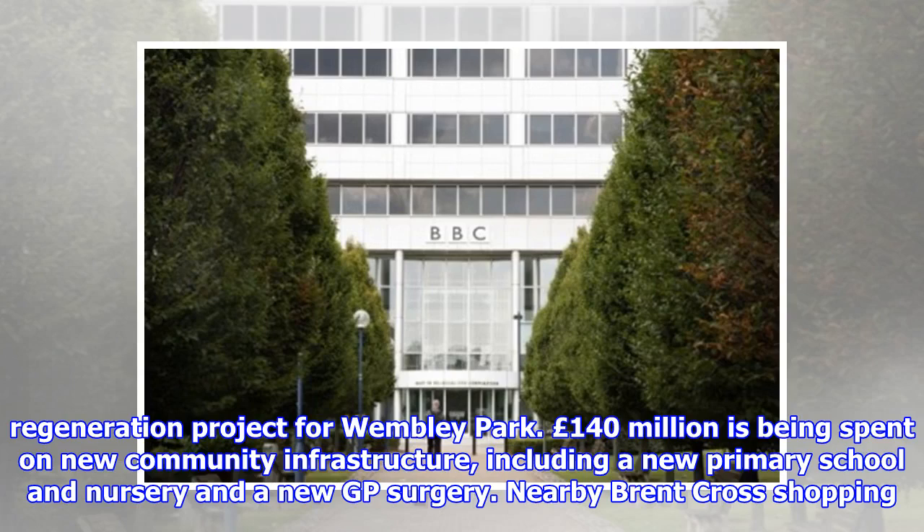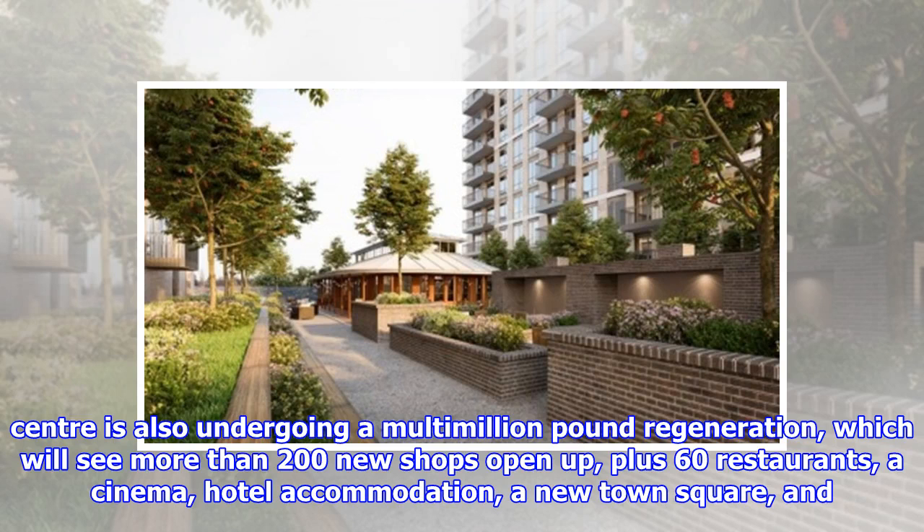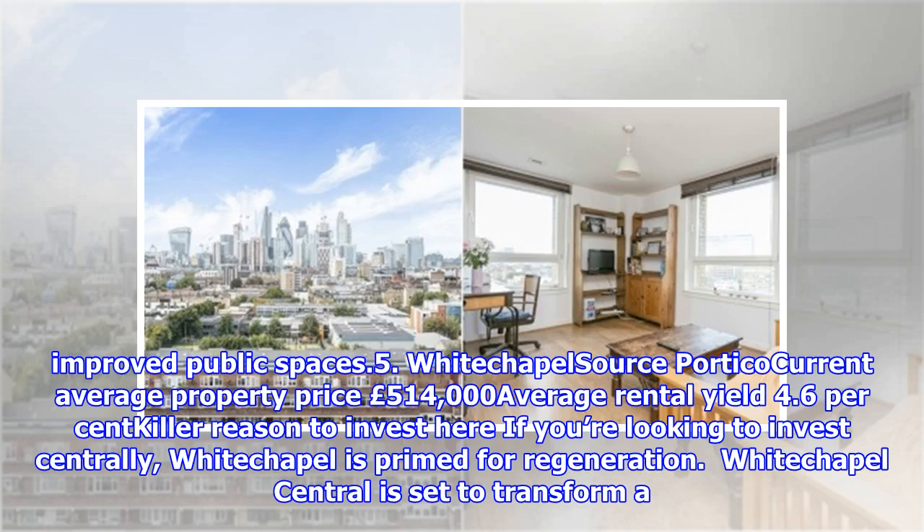£140 million is being spent on new community infrastructure, including a new primary school, nursery and GP surgery. Nearby Brent Cross Shopping Centre is also undergoing a multimillion-pound regeneration, which will see more than 200 new shops open up, plus 60 restaurants, a cinema, hotel accommodation, a new town square, and improved public spaces.